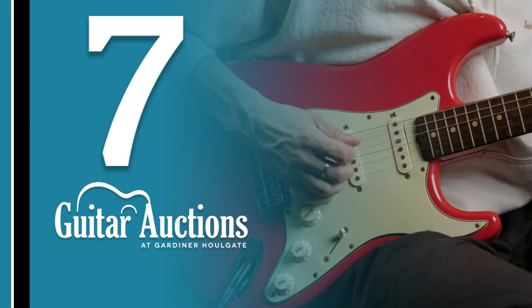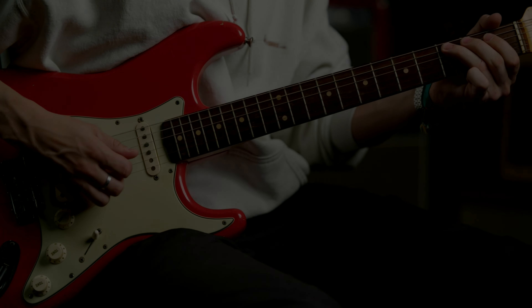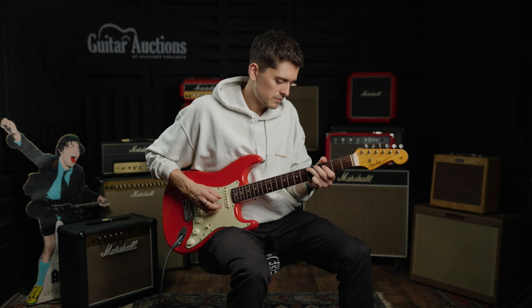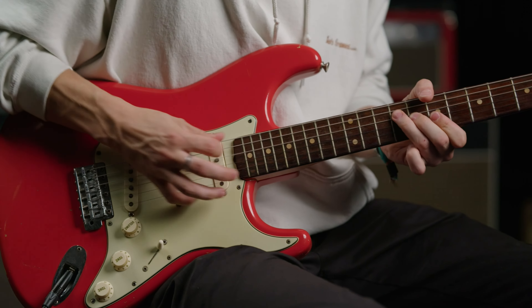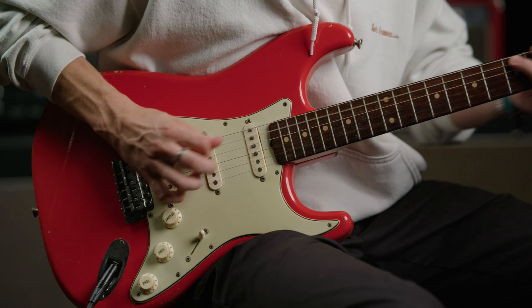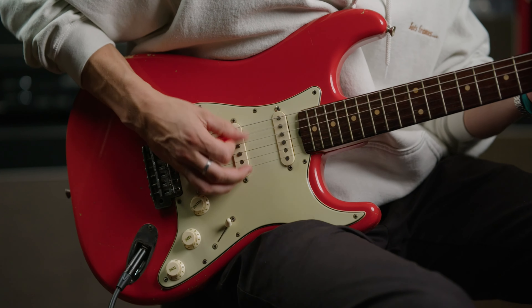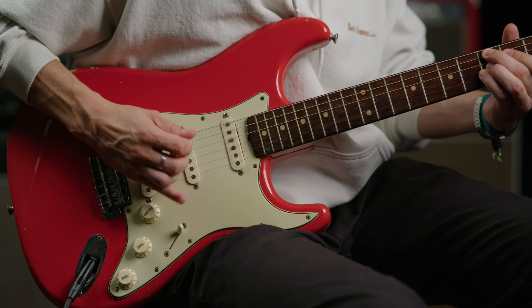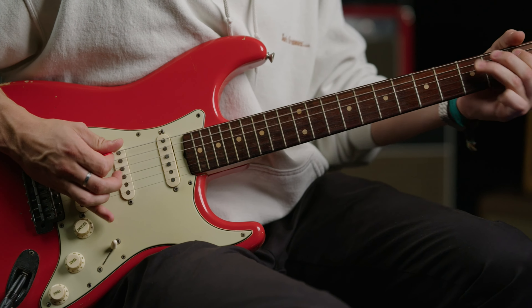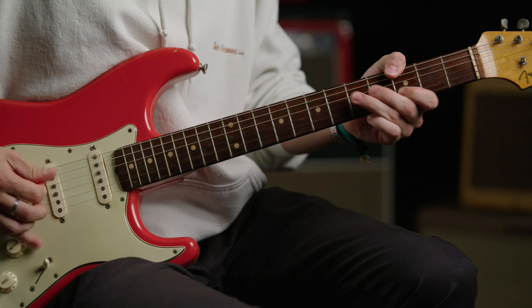Coming in at number seven was a 1961 Fender Stratocaster, selling for just under £18,500. This guitar was completely original aside from the Fiesta Red body refinish and a refinish to the neck. The guitar was an incredible player, consigned from a deceased estate belonging to someone who was a huge fan of The Shadows — hence the desire to own a guitar in the Fiesta Red finish. It was bought by a Wiltshire-based musician who had always desired a pre-CBS Fiesta Red Fender Stratocaster.